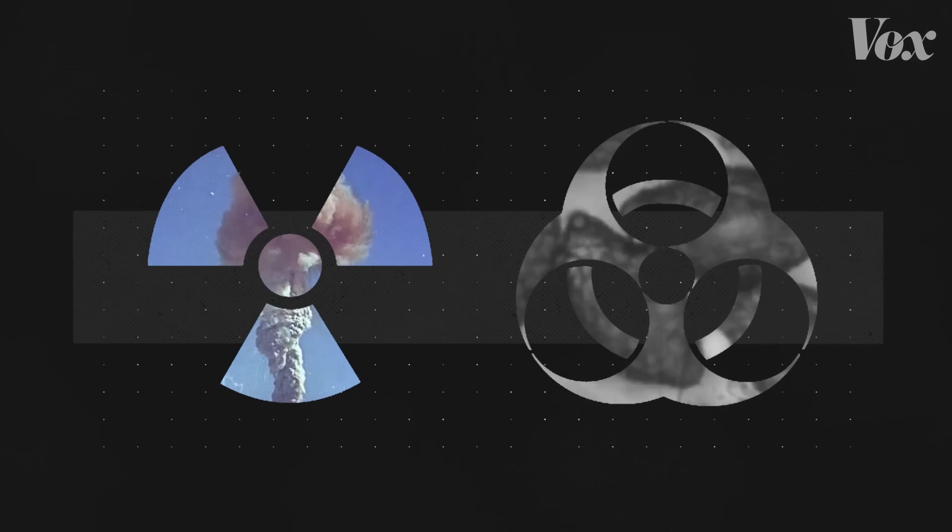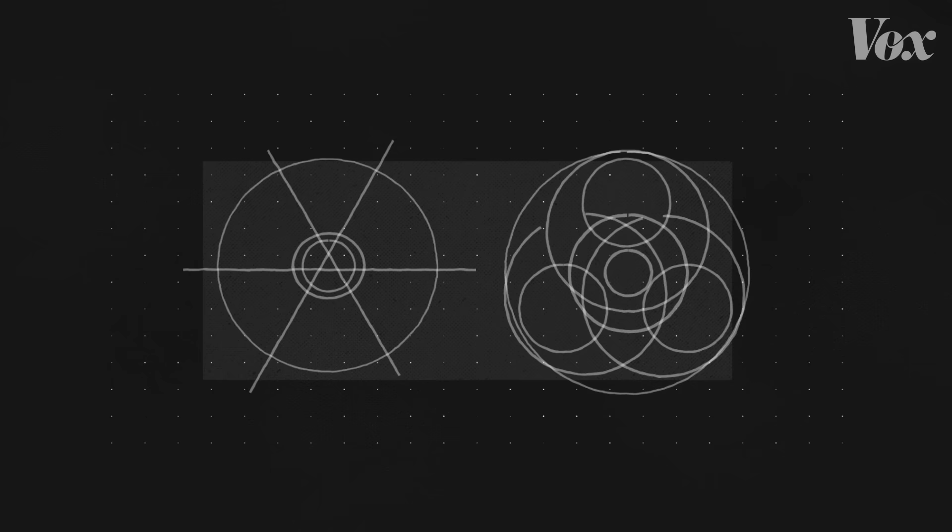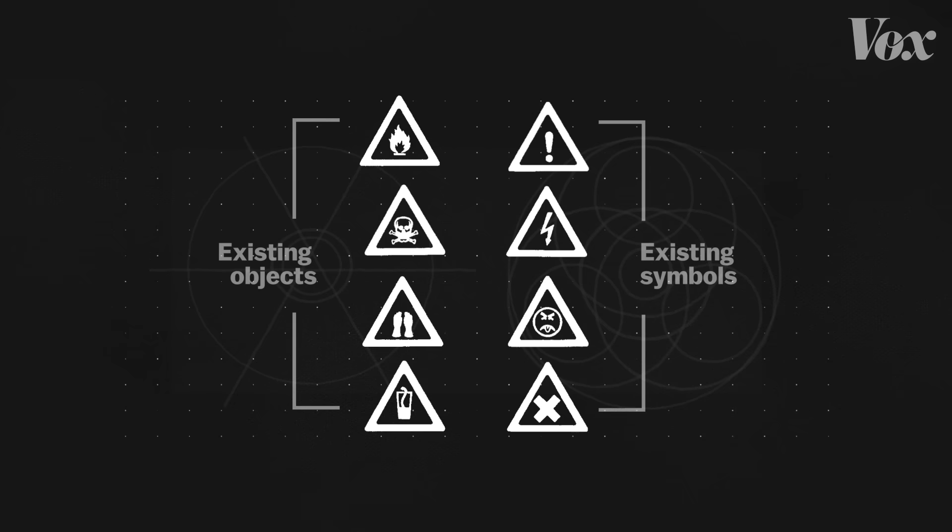It's easy to overlook how much visual communication work these symbols are doing. They're simple — you'll need a straight edge and a compass to recreate them. And unlike most other hazard symbols, they don't reference an existing physical object or idea.